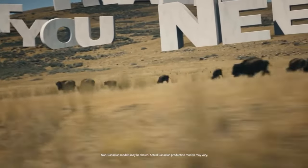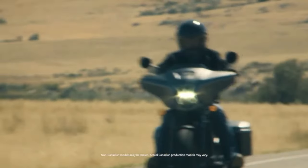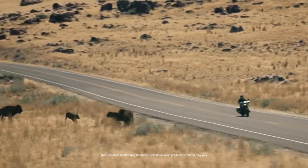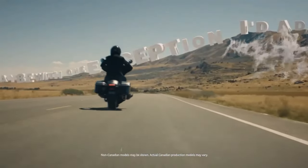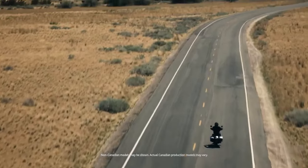Design evolution: the Rebel 1100 Tour continues the Rebel lineage with a contemporary twist. Its design combines the classic cruiser aesthetic with modern touring enhancements, featuring a sleek, streamlined profile and an imposing front end that commands attention on the road.